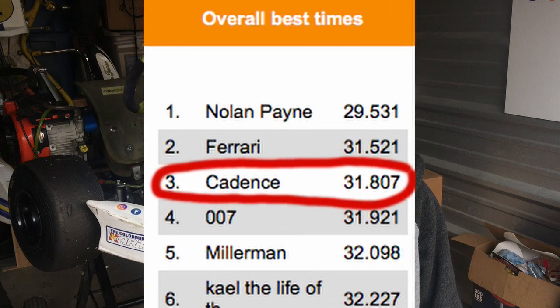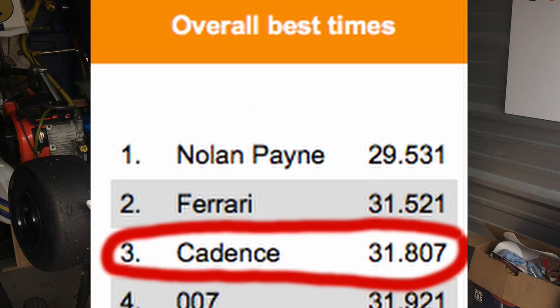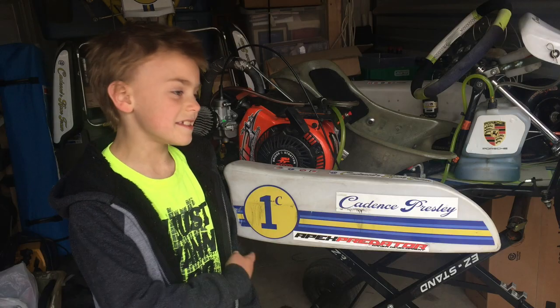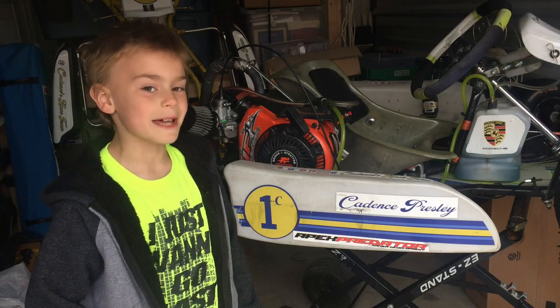By the way, I'm third fastest at that track now, but I haven't been there in a long time to challenge for the top spot — soon. My dad designed and printed my stickers and I couldn't be happier with how it looks.